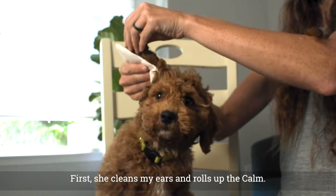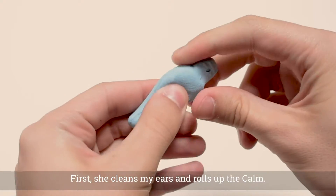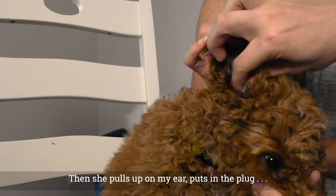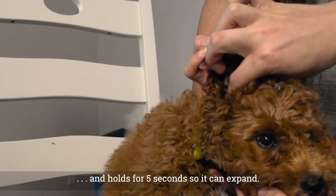First, she cleans my ears and rolls up the calm. Then she pulls up on my ear, puts in the plug, and holds for 5 seconds so it can expand.